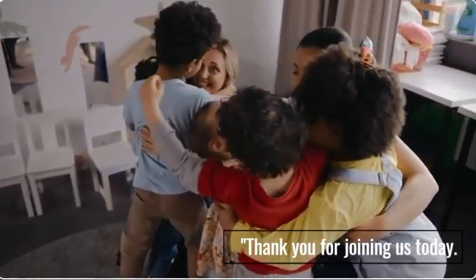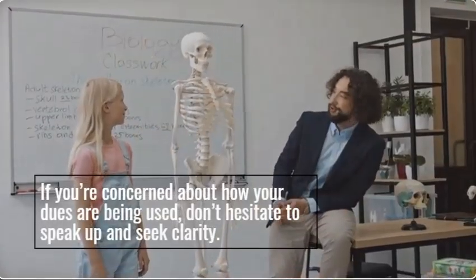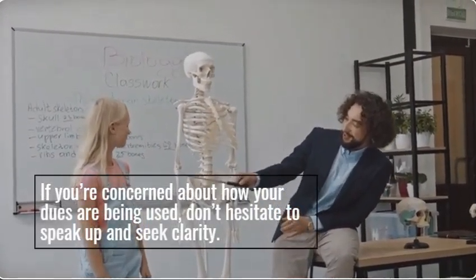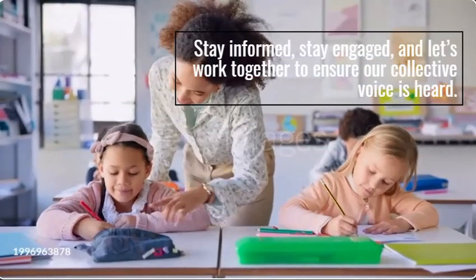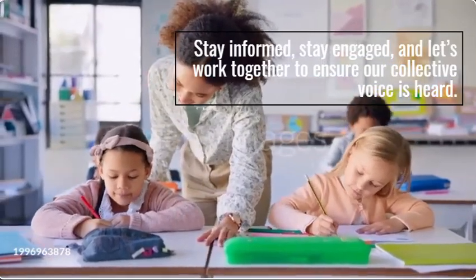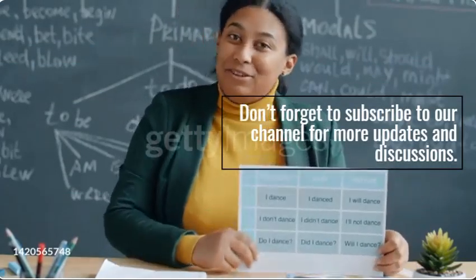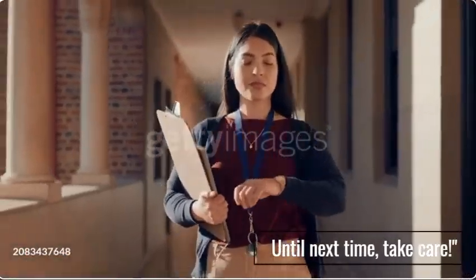Thank you for joining us today. If you're concerned about how your dues are being used, don't hesitate to speak up and seek clarity. Stay informed, stay engaged, and let's work together to ensure our collective voice is heard. Don't forget to subscribe to our channel for more updates and discussions. Until next time, take care.